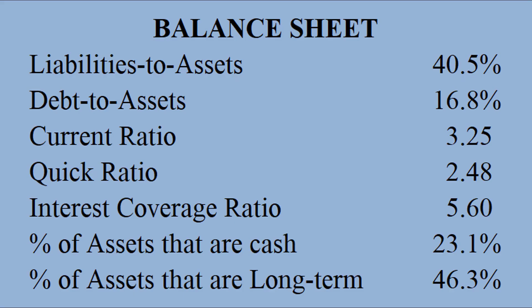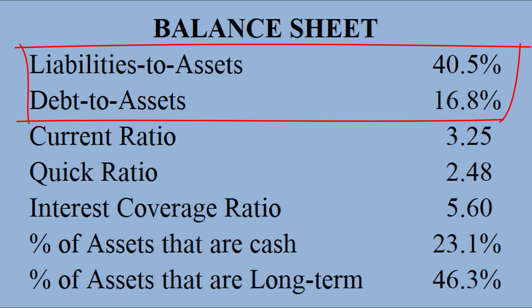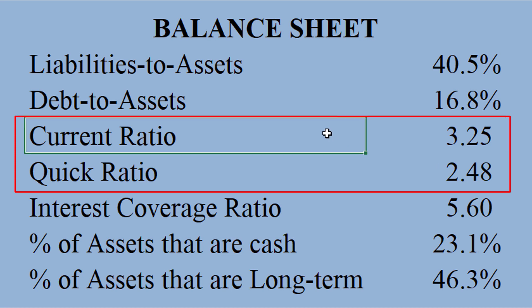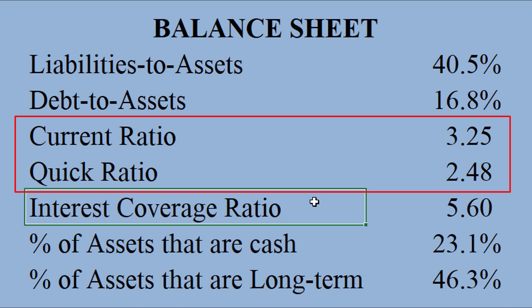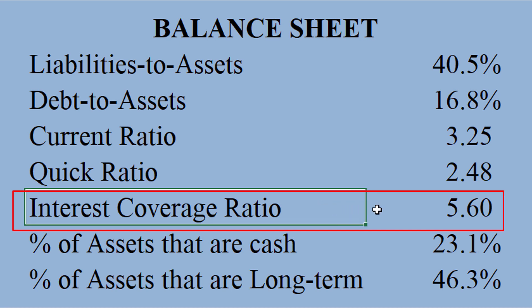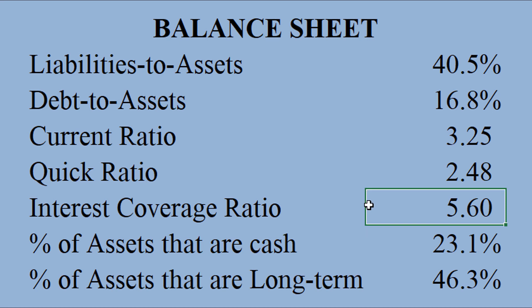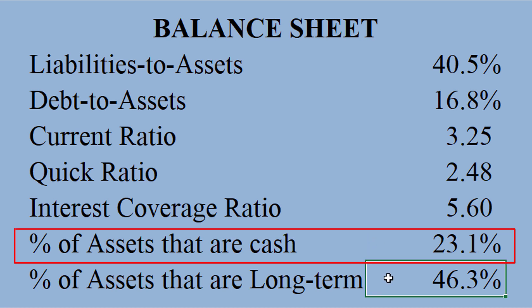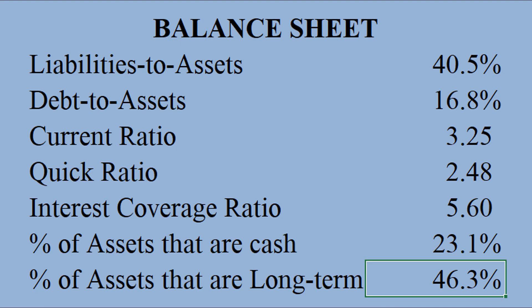Here's Kohu's balance sheet. Leverage is pretty darn low — debt to assets ratio of just about 17%. No liquidity problems there, with a current ratio above three — very safe. Check out the description below for the formulas for all of these if you don't know any. The interest coverage ratio is really the only area for concern; it is a little bit low. I hope they can grow their earnings to improve that ratio. As long as they're growing I would not be concerned, otherwise I would be. They're very liquid though — 23% of their assets are just plain cash, and only 46% are long-term assets. Very nice balance sheet for Kohu.